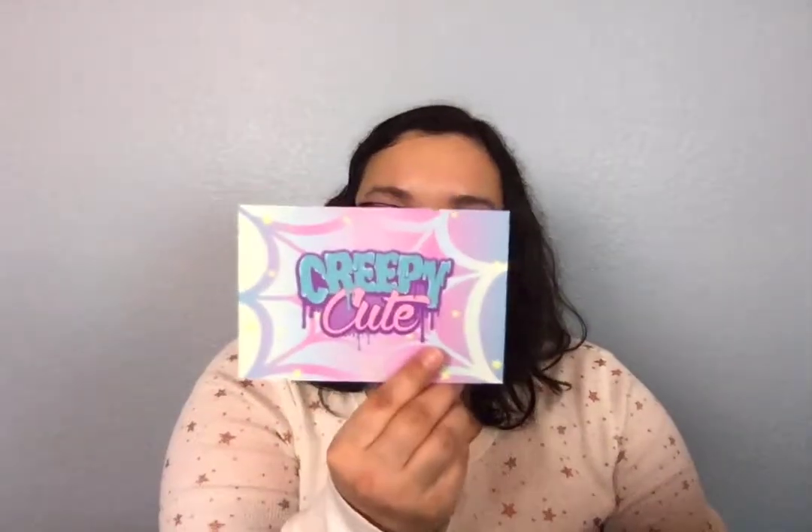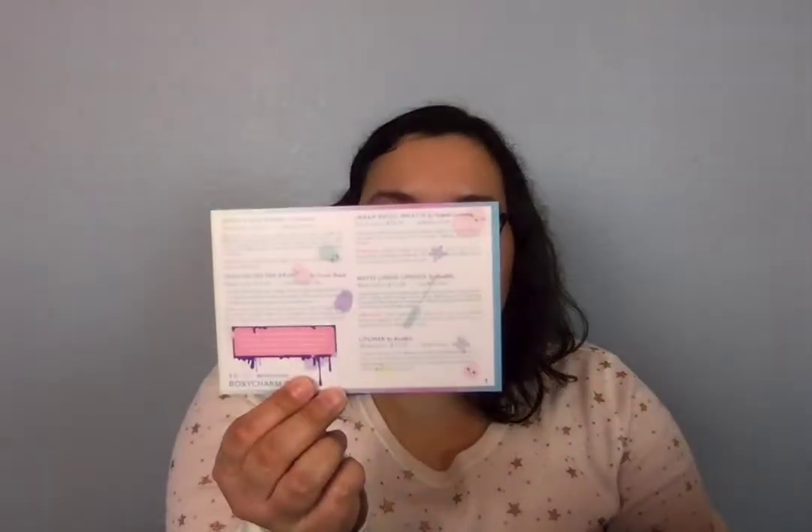Hey guys, welcome back to my channel! Today I'm going to be going over everything that I received for March for BoxyCharm. I really like these boxes — I think they're cute and you get a lot of cool stuff. So I'm just gonna go ahead and get into it. The theme is 'Creepy Cute' and there's a card in the back that gives you what you received and the prices.